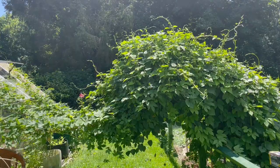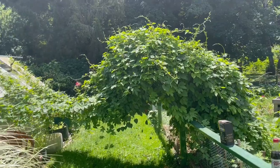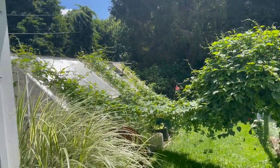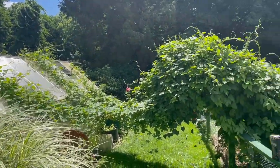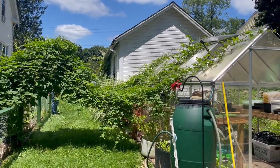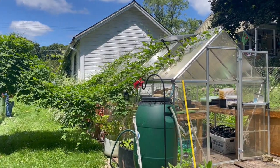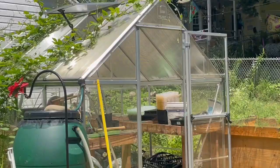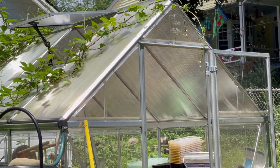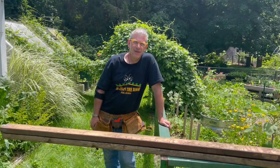We have created some accidental topiary here. Come look — behold our fancy hops elephant! She is climbing over the fence and trumpeting over the greenhouse. Here she is from the other side — you can see she's really taken off all the way up, cleared the greenhouse and kept on going.